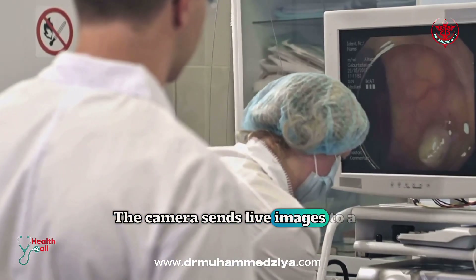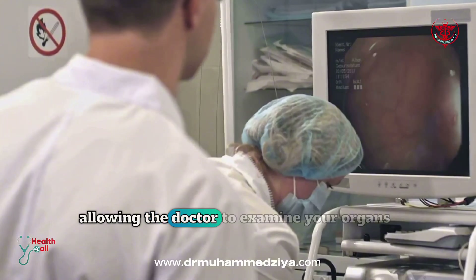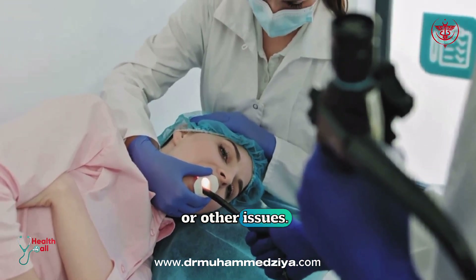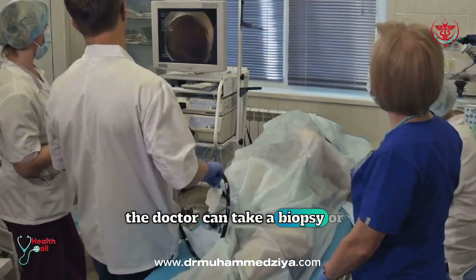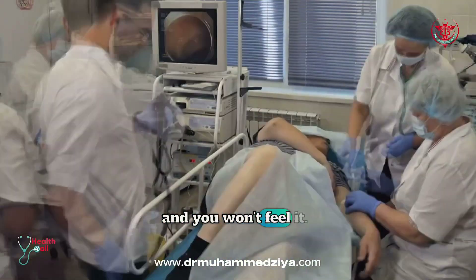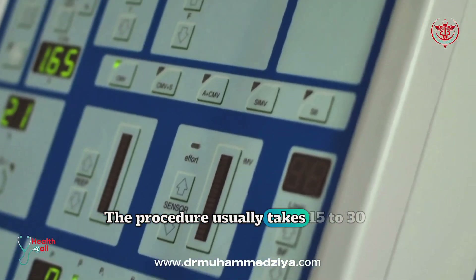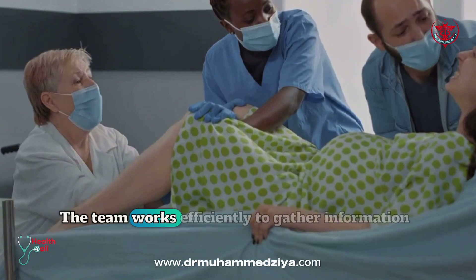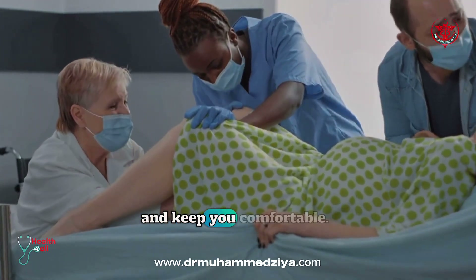The camera sends live images to a monitor, allowing the doctor to examine your organs for redness, swelling, ulcers, or other issues. If needed, the doctor can take a biopsy or remove small growths — all through the endoscope — and you won't feel it. The procedure usually takes 15 to 30 minutes. Throughout, your safety is closely monitored, and the team works efficiently to gather information and keep you comfortable.